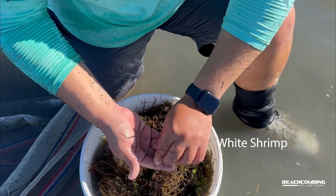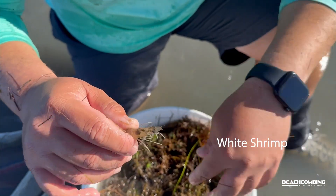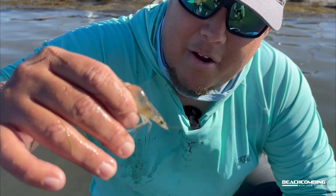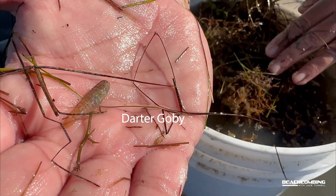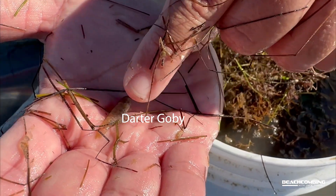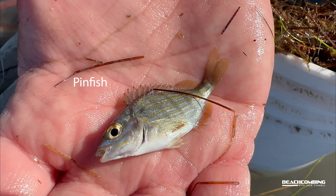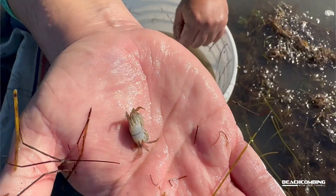That's a white shrimp right here — Litopenaeus setiferus. You can tell it's a white shrimp because the antennae are about as long as the length of the body. And I'm looking at that — that looks like a goby right there. You can tell by the bars that go alongside it. It's one of our most abundant ones. In clear water you've probably seen these — they look like a disco ball as they're all swimming around in potholes and sandy holes.